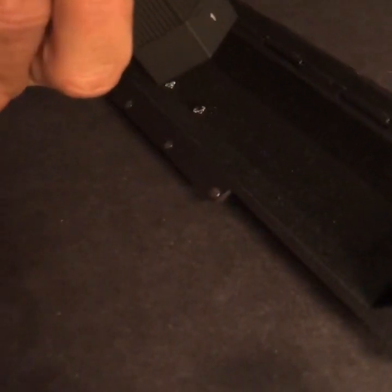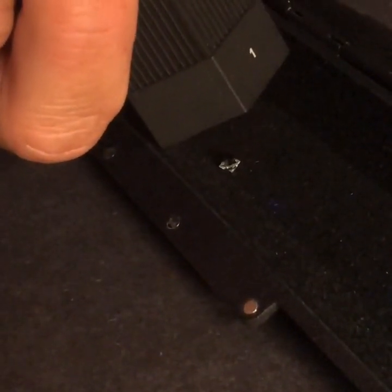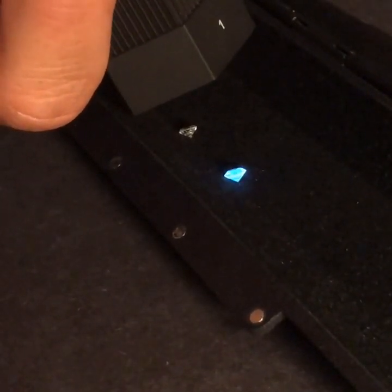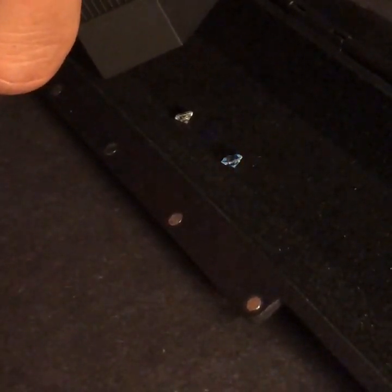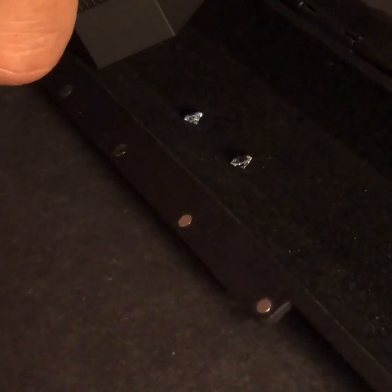We will now perform a demonstration of how GemPen works. We have a synthetic HP-HD diamond and a natural diamond. Shining the strong UV light using the correct filter will provoke a fluorescence effect if it is a synthetic diamond, which you can clearly see here. Shining the light onto the natural diamond will not provoke a fluorescence effect.